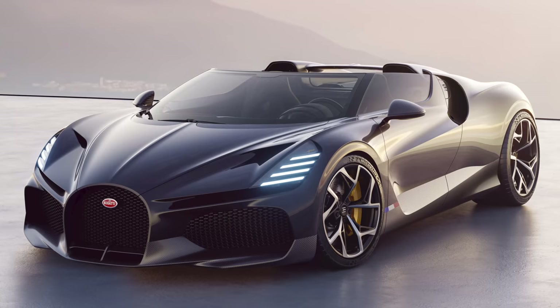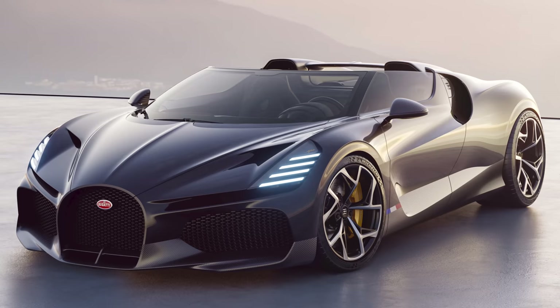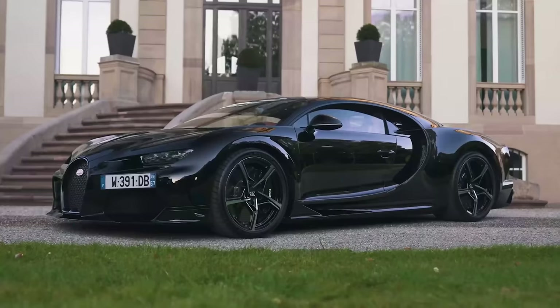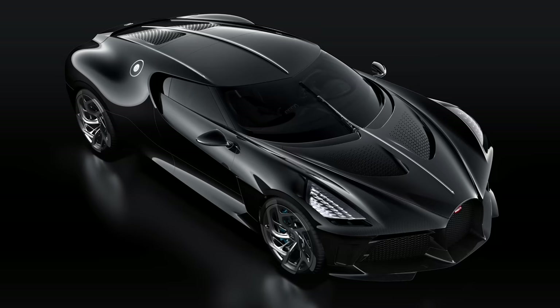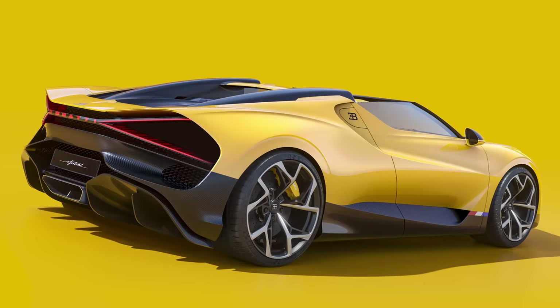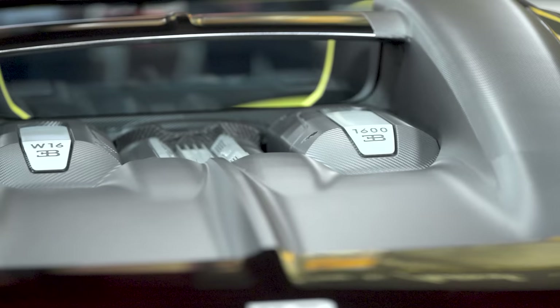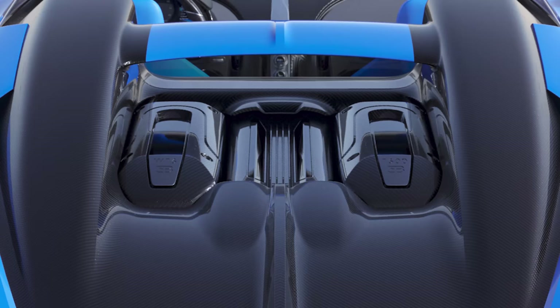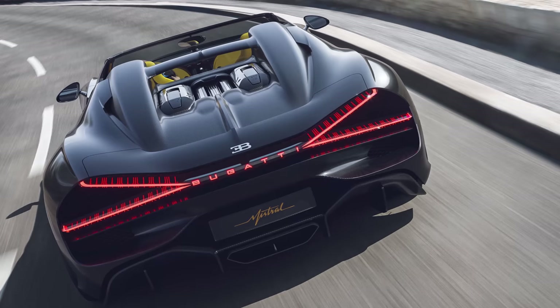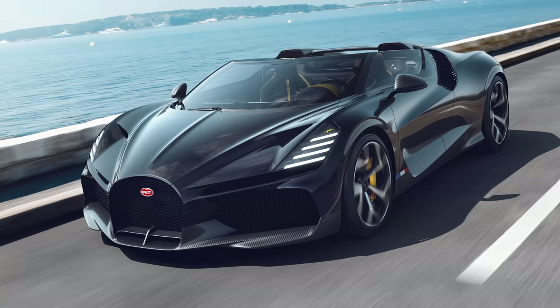Back to the Bugatti — there will only be 99 Mistrals built. When I say 'only,' that's actually pretty common for a Bugatti: it's only made 60 Pur Sports, 40 Divos, 30 Supersport 300s, 10 Centodiecis, and one Voiture Noire. That said, Hennessey is only going to build 30 Venom F5 Roadsters — making it three times more exclusive than the Mistral. But despite all that, you do get one thing in the Mistral that you can't get anywhere else: the last non-hybrid quad-turbo W16 engine ever to go into a road car. You can't put a price on that — well, actually you can. The new Bugatti Mistral costs the equivalent of £4.2 million before tax, and just like all Bugatti special editions, the entire production run is already sold out.